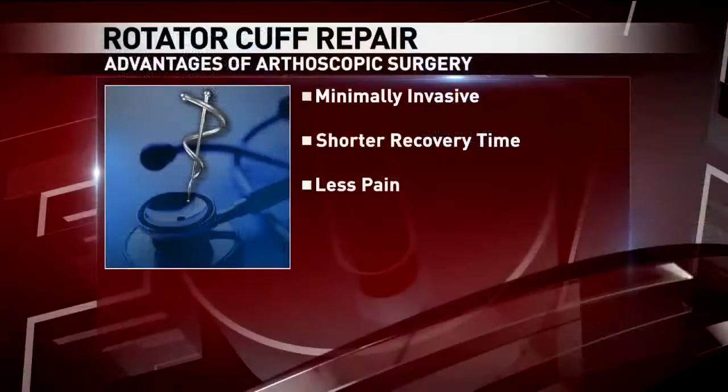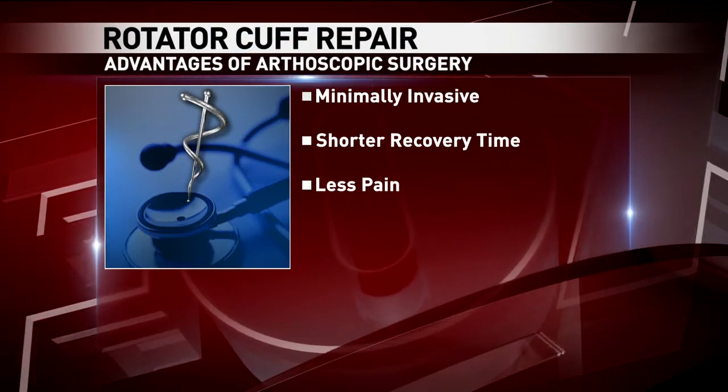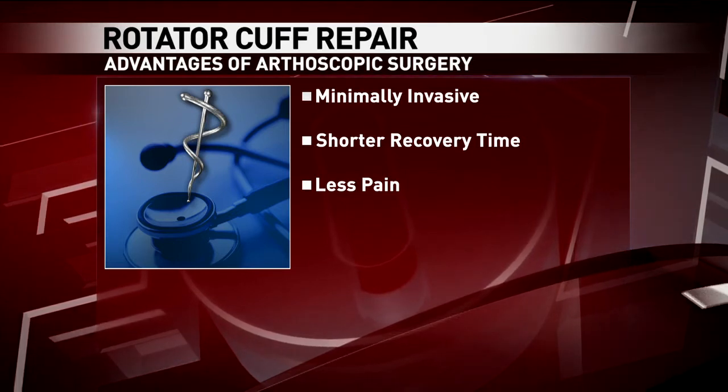Aurora Baycare is leading the area in rotator cuff repairs. What is the surgery like for someone who needs a repair on their rotator cuff? So once a decision is made to have surgery, most surgeries for rotator cuff are arthroscopic procedures, which means they're minimally invasive. The patient comes in under anesthesia, we make small incisions around the shoulder, insert a camera, look at all the damage, and we can address and fix everything at the same time.